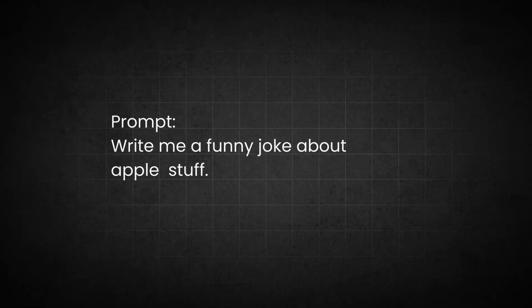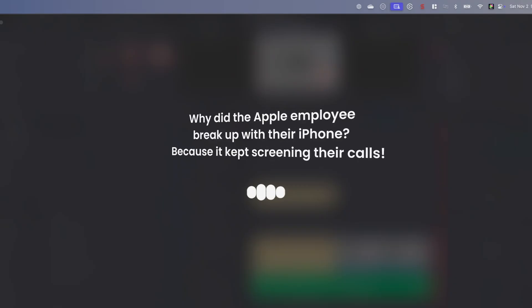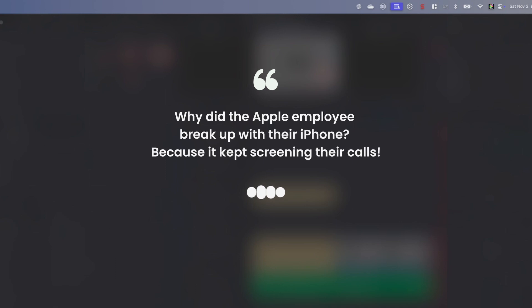How did I go from getting lackluster jokes that fell flat to responses that fell spot on? It all comes down to how we craft our prompts. Let's break down each key element that transforms a simple prompt into an effective one. We'll use a joke prompt as an example. Here's our beginning prompt: 'Write me a funny joke about Apple stuff.' The response? 'Why did the Apple employee break up with their iPhone? Because it kept screening their calls.' We must refine.